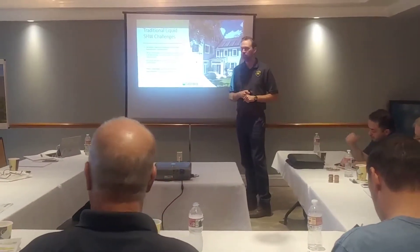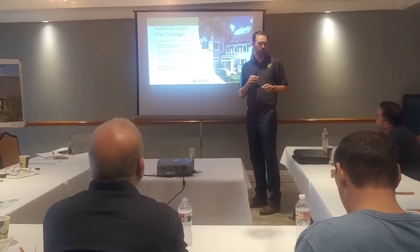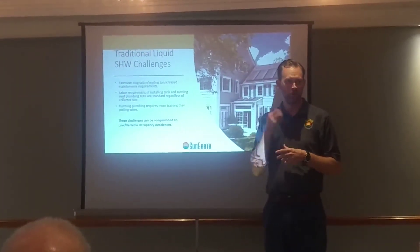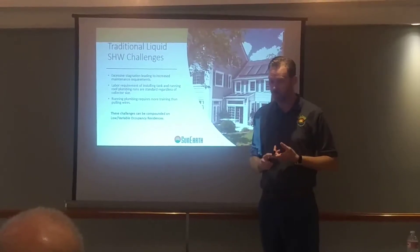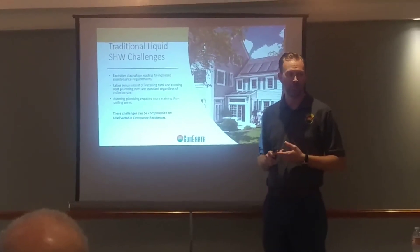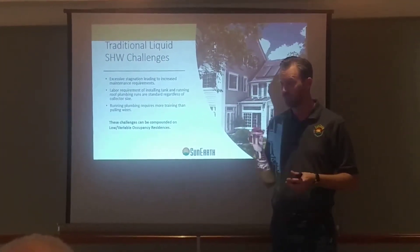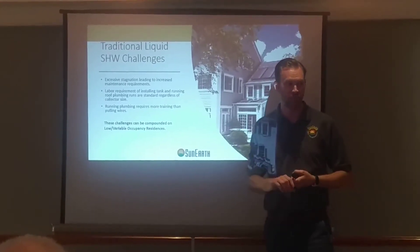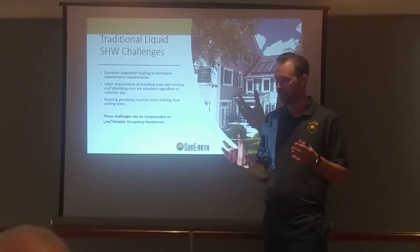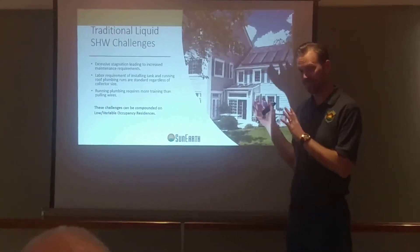Some of the challenges with traditional liquid solar water heating are excessive stagnation temperatures leading to increased maintenance. Despite drain back — which I love — our blue thermal ray panels can reach up to 400 degrees Fahrenheit, and they can be cooled all of a sudden when the system turns on to 100 degrees. If you put something through that sort of cycle pattern, it will have a shorter life. Even in a drain back application with very low usage, where that collector stagnates most of the summer and then gets shot with cold water, it will have a challenge. This PV water heating approach gets away from that.